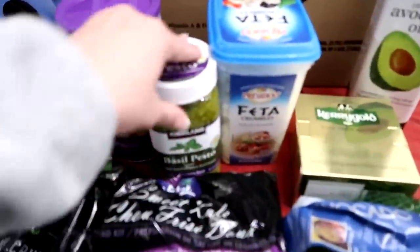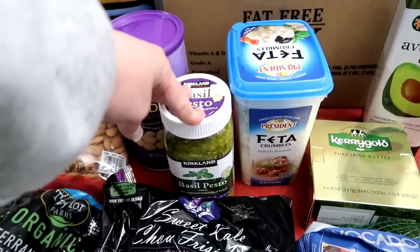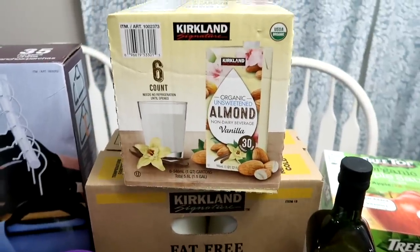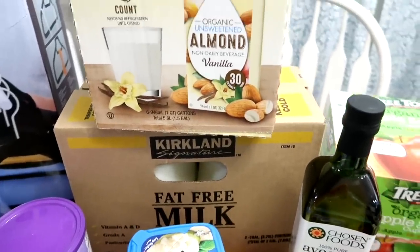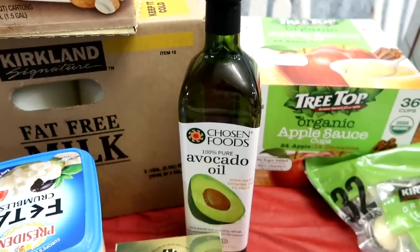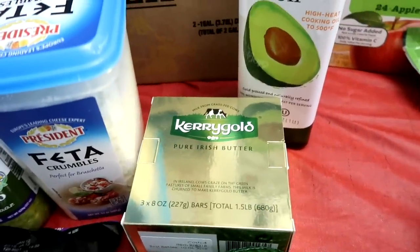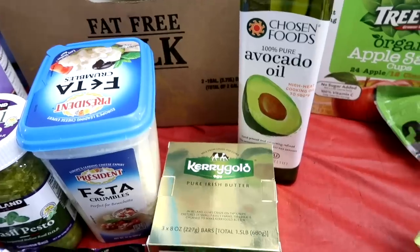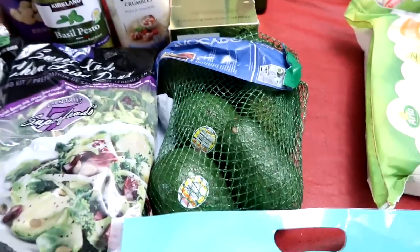The basil pesto — I am so excited to have this over zoodles. Some feta crumbles. Some organic unsweetened almond milk with vanilla. Two gallons of milk for the kids. Avocado oil. Some of the Kerrygold pure Irish butter — I love this stuff. There are three eight-ounce bars in here. This butter is awesome.